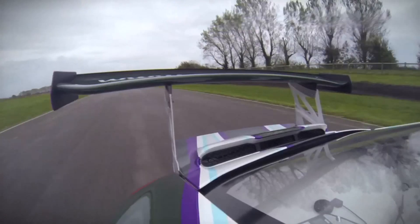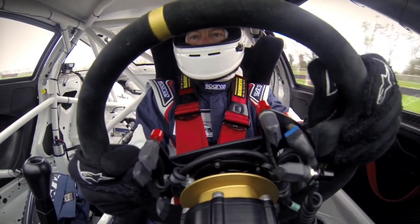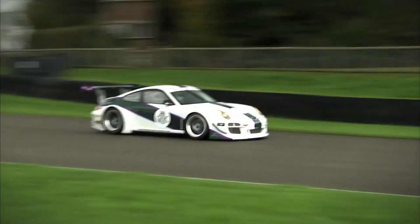So we're hard on the brakes now, damp conditions, into fifth, turn the car in. The car's just going on the traction control. Back down into fourth, through the left hand at St Mary's. Just ride the curb there then hard on the power.